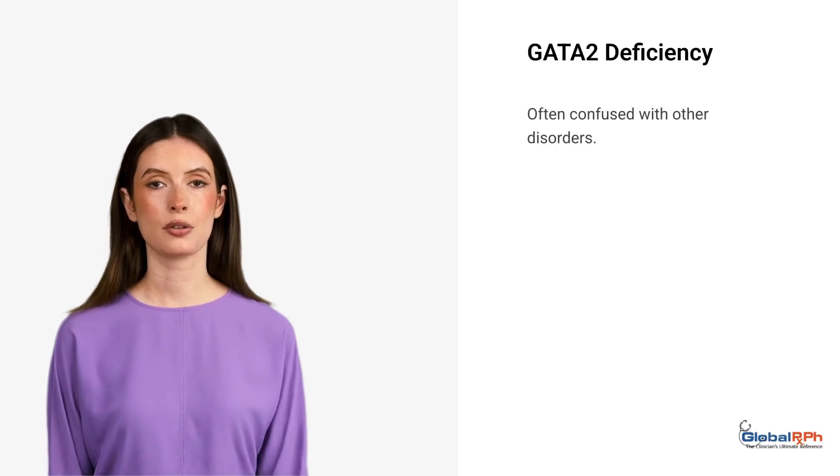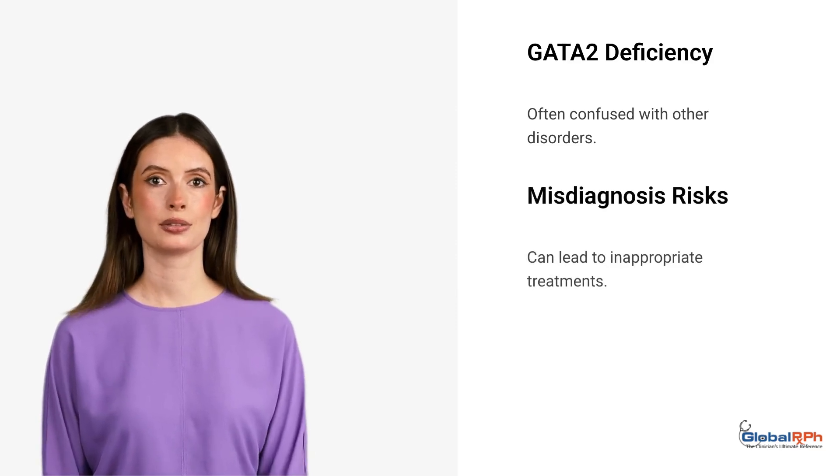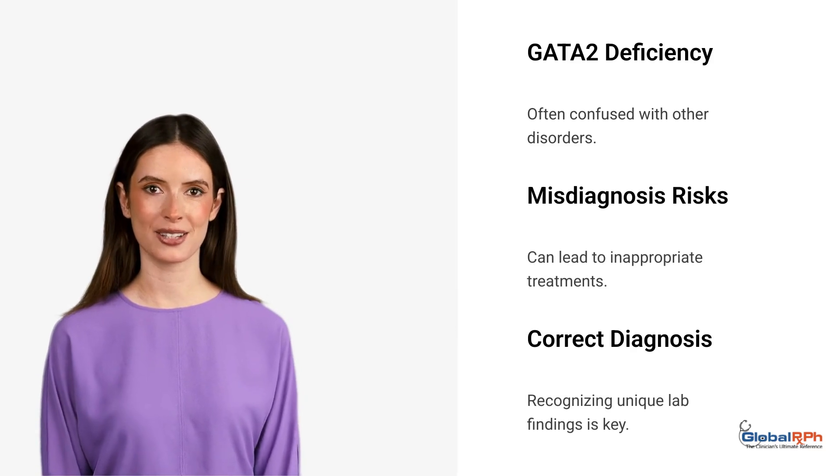GATA-2 deficiency is often confused with aplastic anemia and autoimmune disorders. Misdiagnosis can lead to inappropriate treatments. Recognizing unique lab findings is key to correct diagnosis.